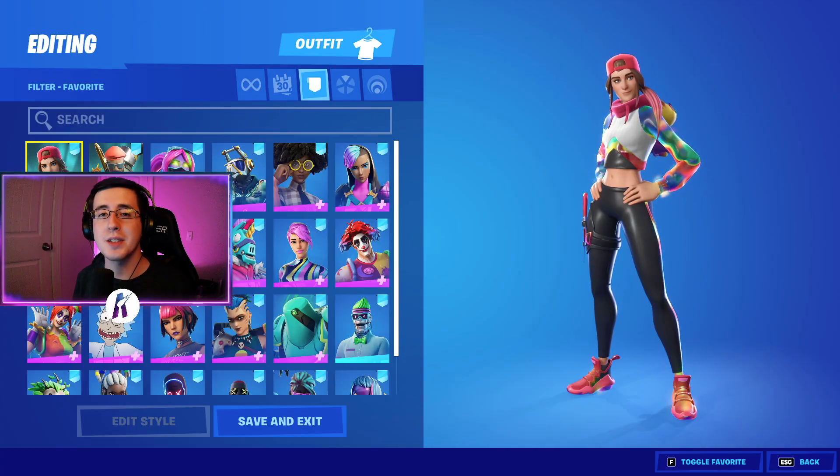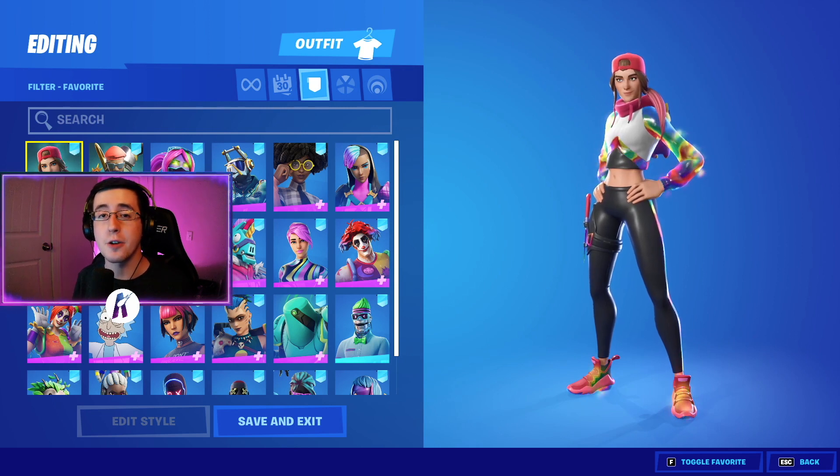Now to begin the video, for the best combos for the brand new Piggy Smalls back bling, I'm going to first start by showing off the skins.